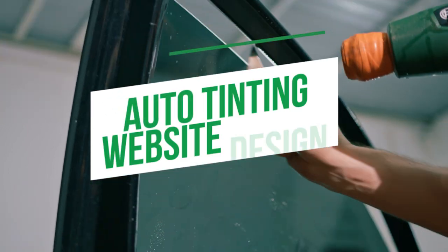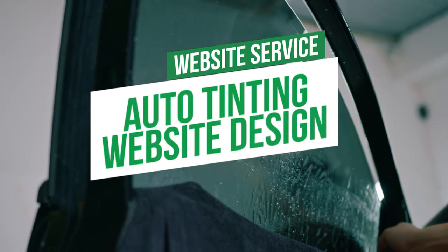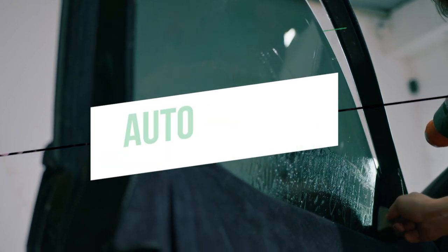Hey, what's going on guys? Welcome back to the channel. My name is Rob with Clicks Geek and today I have a website for you. This is our design number two for auto window tinting shops. So if you're a tint shop and you need a website with a lead management CRM, texting capabilities, all kinds of cool automation, then this video is for you.